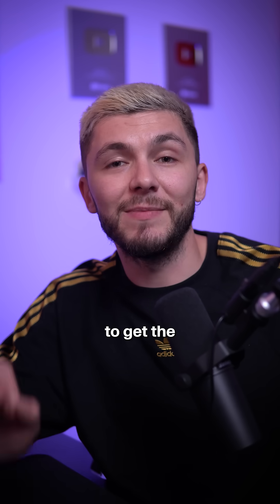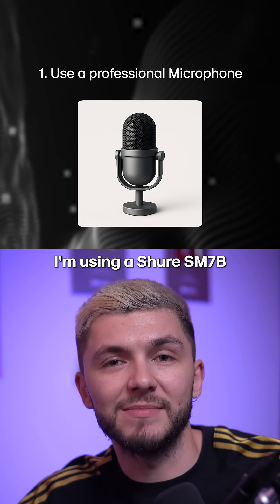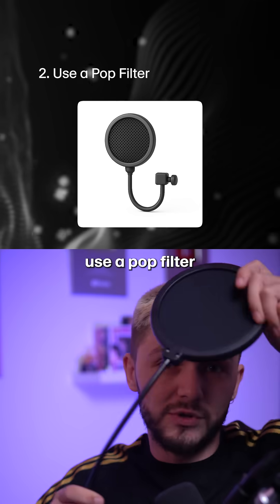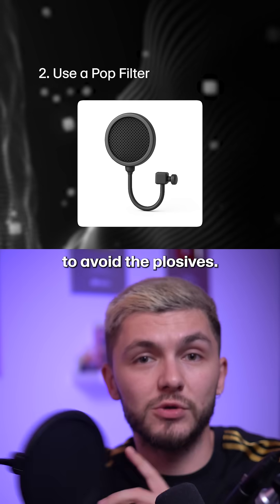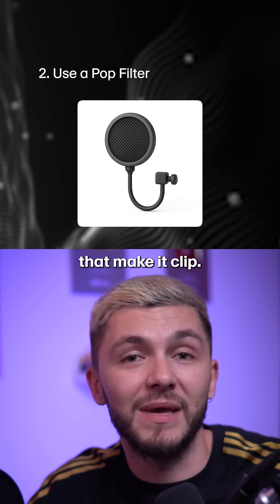Here are a few suggestions to get the best sounding voice clone possible. First of all, use a professional microphone — I'm using a Shure SM7B. And if you can, use a pop filter and place it in front of the mic to avoid the plosives. These are the P and B sounds that push air into the mic and make it clip — with a pop filter, you stop that.